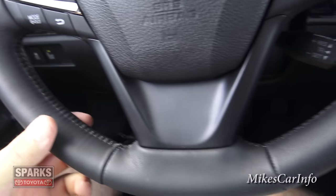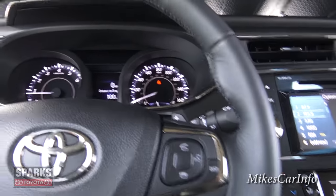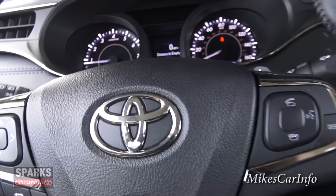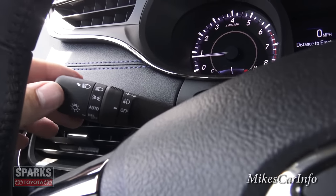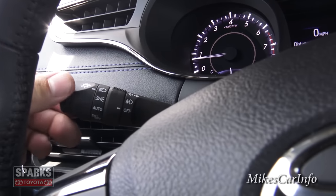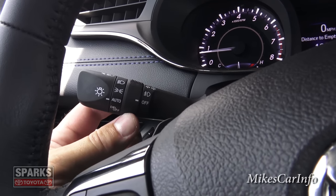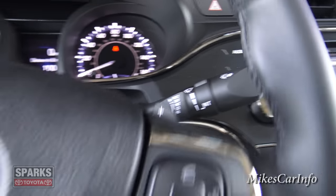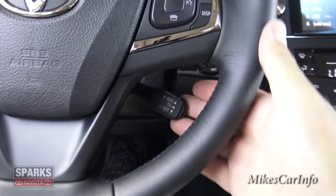The steering wheel is a comfortable leather-wrapped wheel with black stitching and a sporty design with bolsters on both sides. It has paddle shifters on the back for added sportiness. The headlight stalk lets you turn off daytime running lights, set lights to automatic, or switch to parking lights or headlights. Fog lights are controlled with their own switch, and the right stalk handles the windshield wipers and washers.